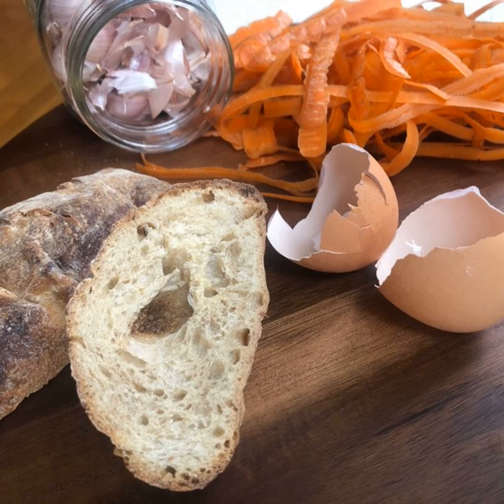I would just say wash your vegetables first and then it's all fair game. You might not think of that — if you're just going to peel an onion, why would you wash it? But if you want to save those peels to use, give them a wash first.